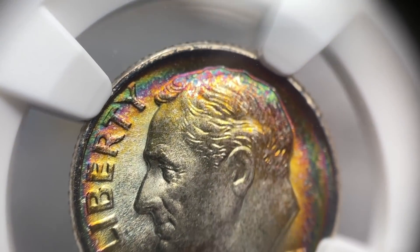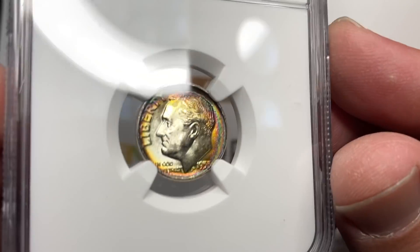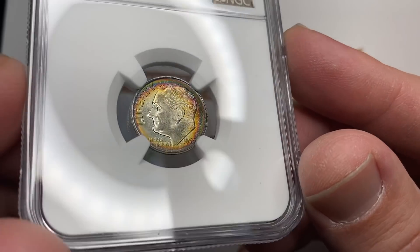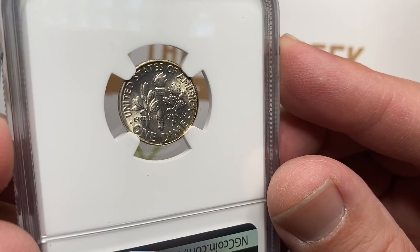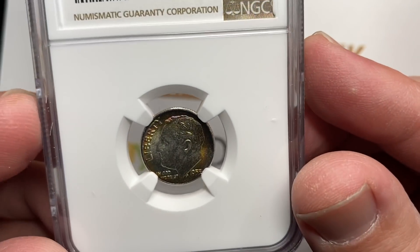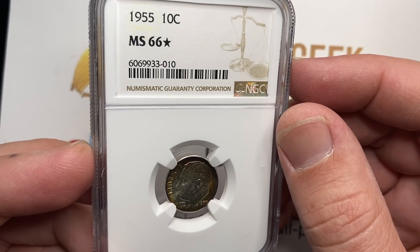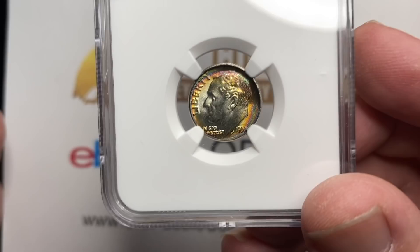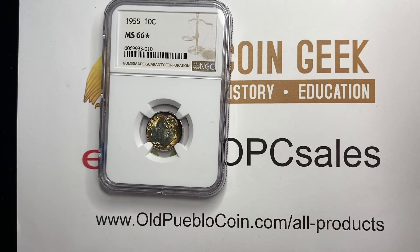It has a little bit of every color to it and they called this a 66 star. I know how much you guys like stars, and apparently they don't give these out just for showing up — good attendance — because they're pretty hard to get. This coin in and of itself is probably not deemed rare with a 66, but the 66 star — I think this coin will sell for about a hundred bucks. I think it's a pretty nice coin overall.